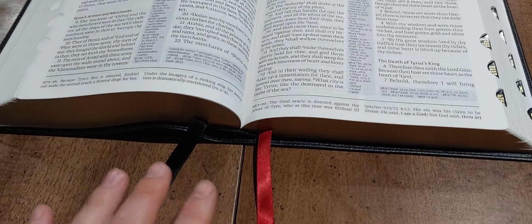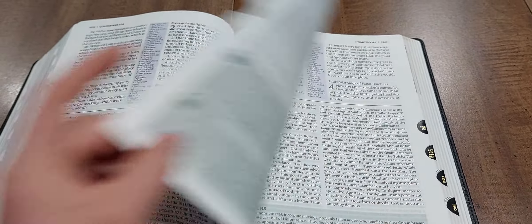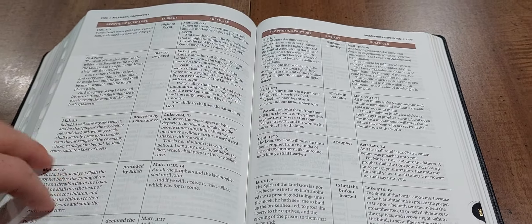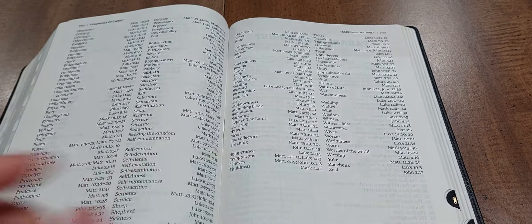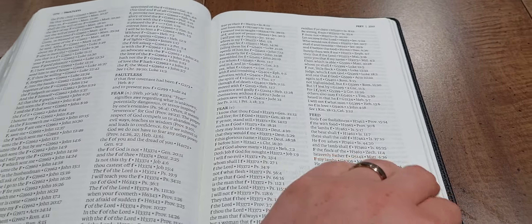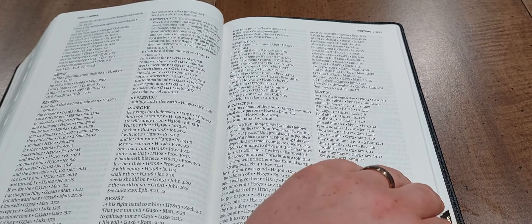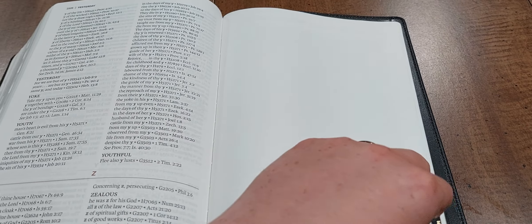This is a thumb-indexed edition and it's got two ribbon markers. You have all the study features throughout the whole Bible, and then in the back you have a concordance and a lot of helps. This thing is just gigantic — it weighs a ton, probably close to five or six pounds. In the back you also have a couple of blank pages of Bible paper and then your maps.